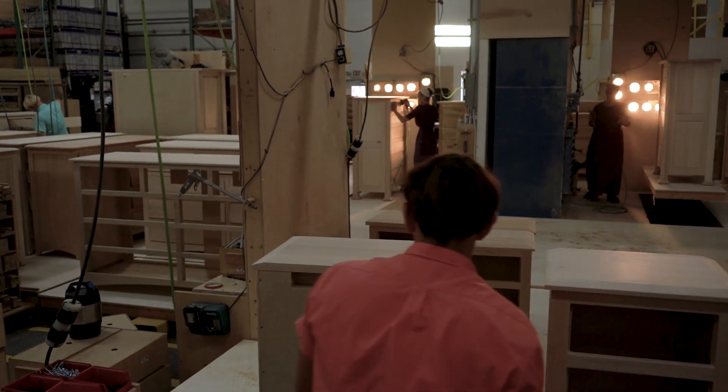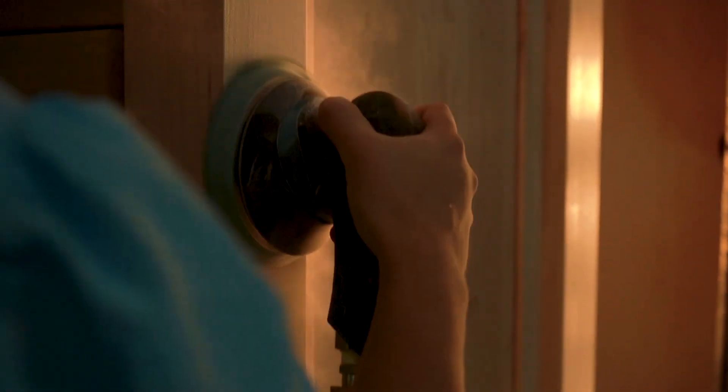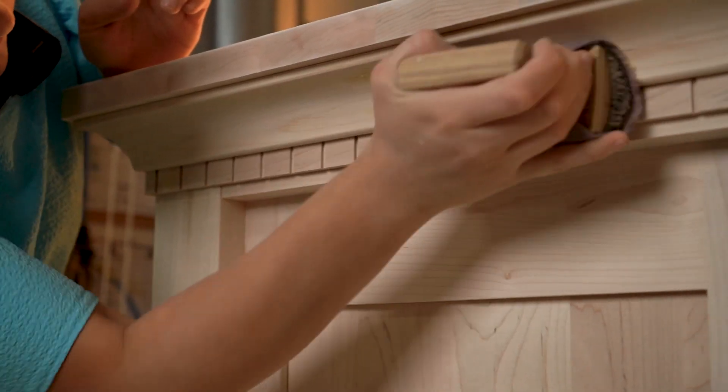As your furniture takes shape, it is inspected further in an illuminated sanding area. A small blemish might be hard to see on unfinished hardwood, but magnified once the final stain is applied.